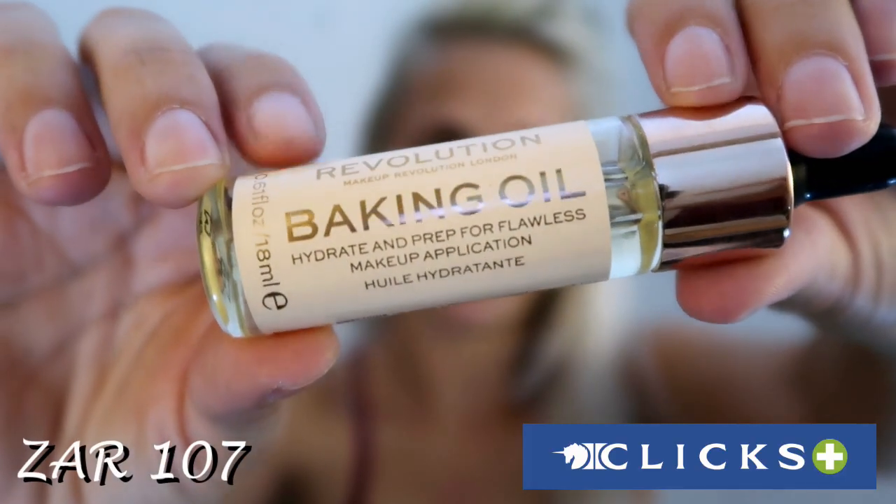Now that you can see my bare face up close, let's get started. The first product I picked up is the Revolution Baking Oil. This baking oil is incredible. I have dry skin and I like a dewy, glowing foundation finish. I'll drop a couple of drops on my face and massage it into my skin. It's not an overly oily texture — the skin soaks it up really fast. I absolutely love this product and will continue to repurchase it. It's made such a difference to the way my foundation sits on my skin.